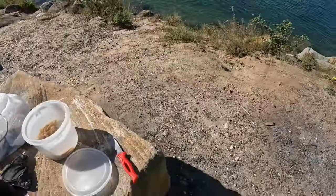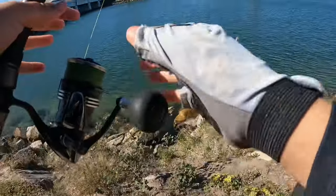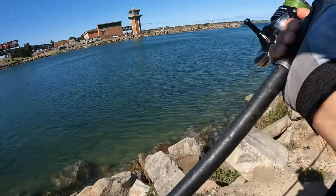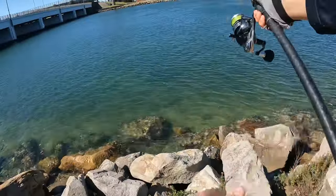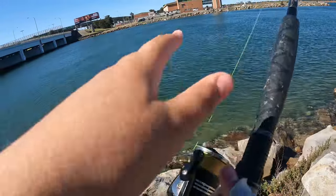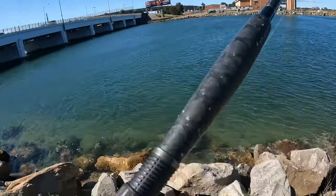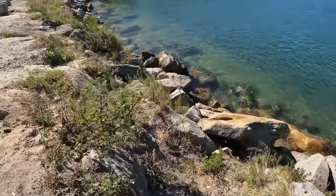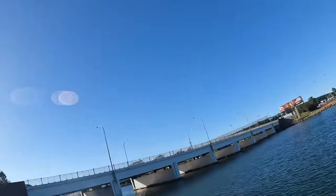All right, let's send it out ladies and gents. Close the bail arm and now we sit and wait. Well guys, we've been here for about an hour now and no luck whatsoever. Most of our yabbies are finished — not even a bite here at the Cooks River.